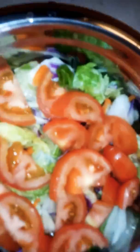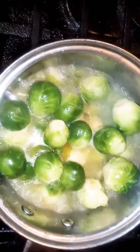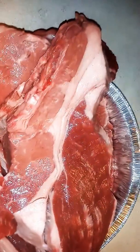The brussels sprouts are cooking. The salad, guys, is ready. My brussels sprouts are cooking and this is the seasoning I'll be using to season my steak — name brand, yes, not great value. You ready to season these steaks up?